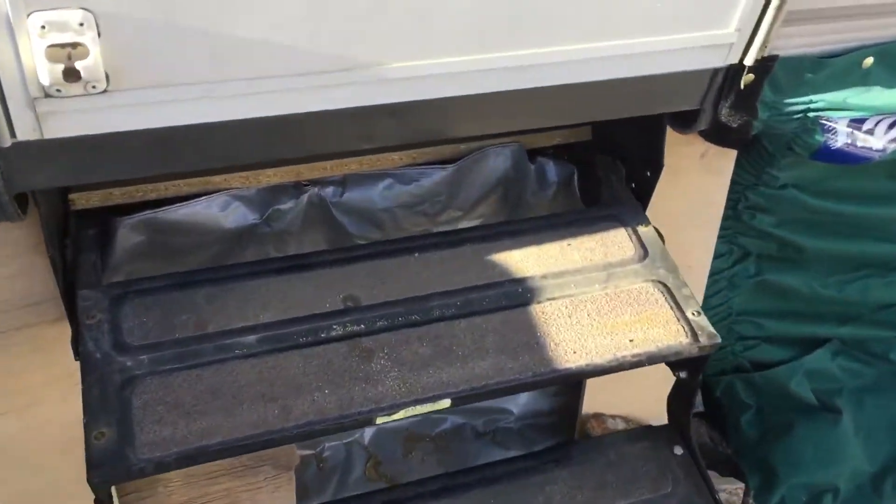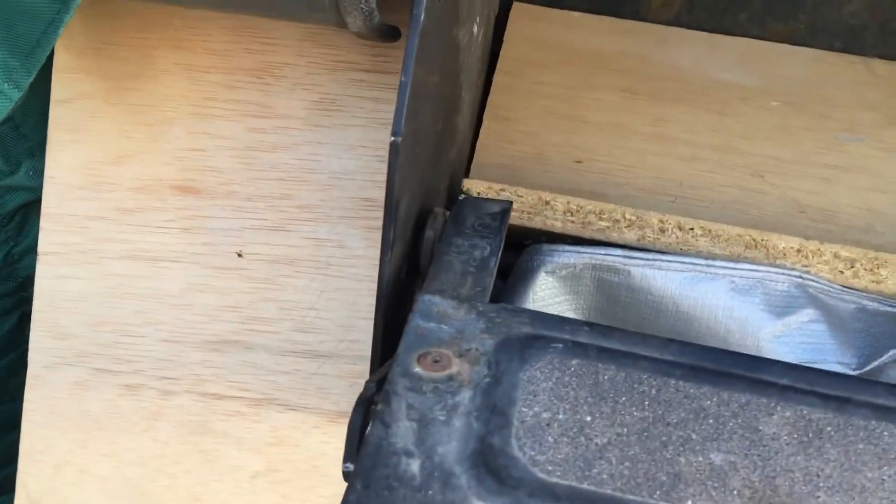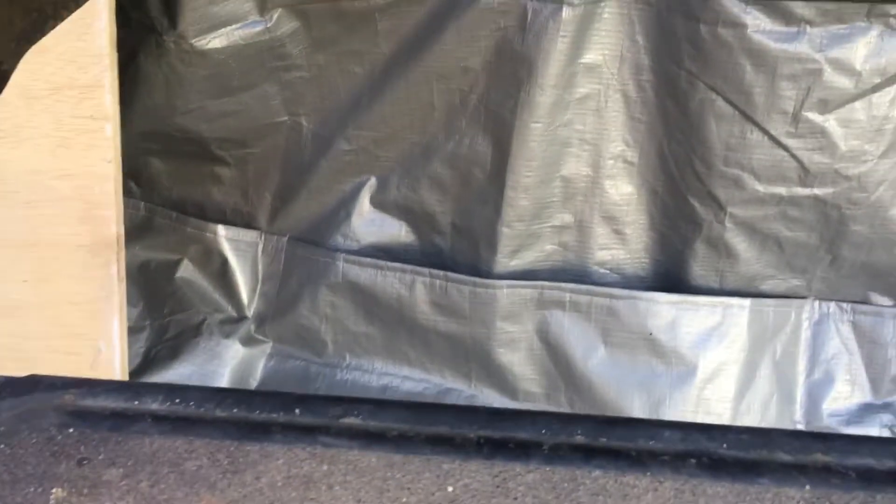We had to make a custom piece for under the stairs. You can see we added some boards to fill in the holes, and my mom also sewed this custom piece — so thanks again, Mom.